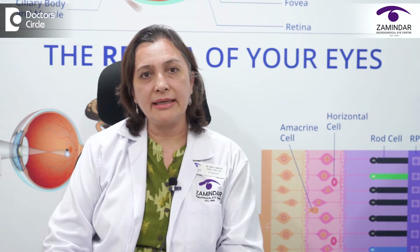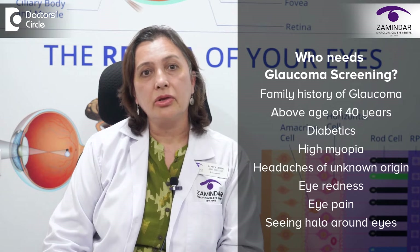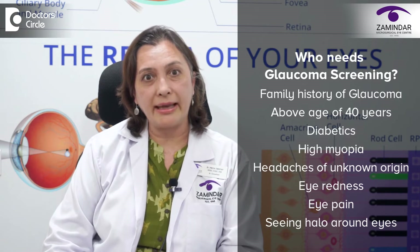To outsmart glaucoma, the following categories of patients should have a basic screening test to find out whether they have early signs and symptoms of glaucoma: those who have a family history of glaucoma like siblings or children of patients who have glaucoma, those above the age of 40 years, diabetics, those who have high myopia, and any patients who have headaches of unknown origin.